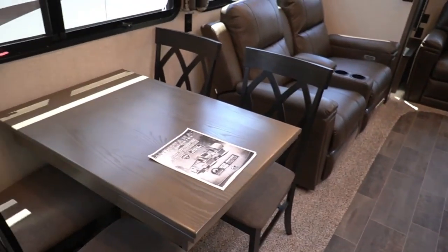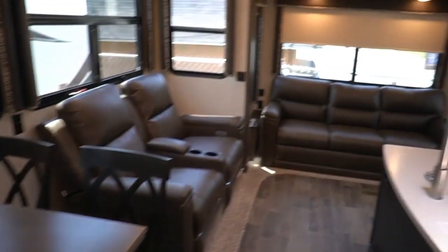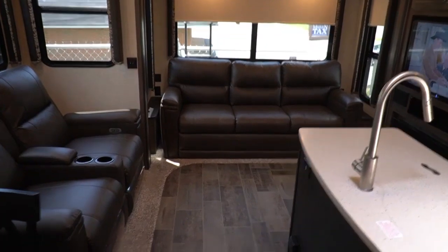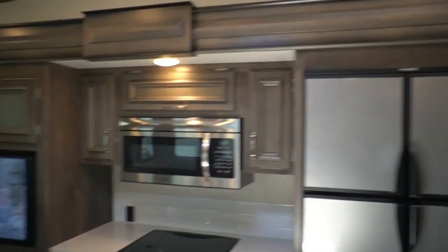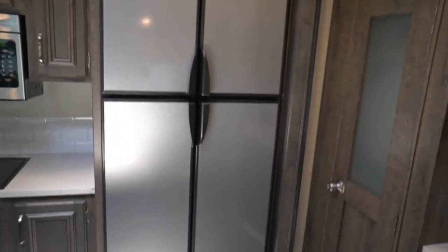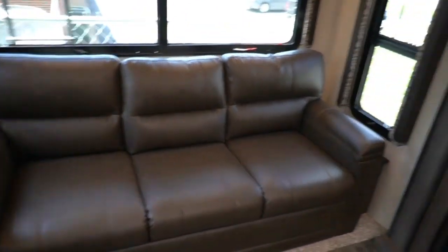There are four chairs and a table that extends out. The leather sofa in the back makes a bed for two adults. You've got the theater seating with power recliners, stainless steel appointments, beautiful colors. What I like about this floor plan is that you basically get a second bedroom — and technically a third bedroom if you look at it that way — while still having the livability of a rear lounge.